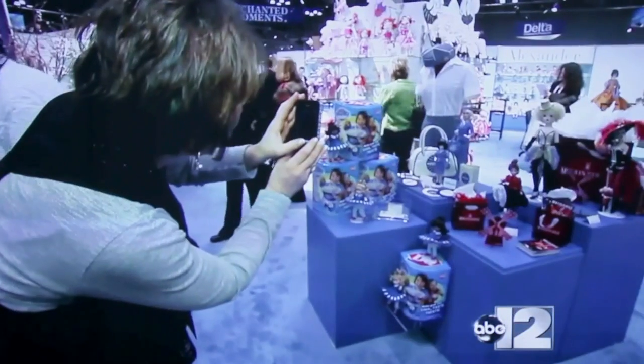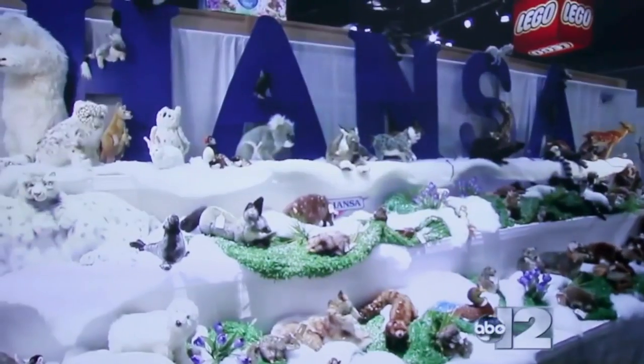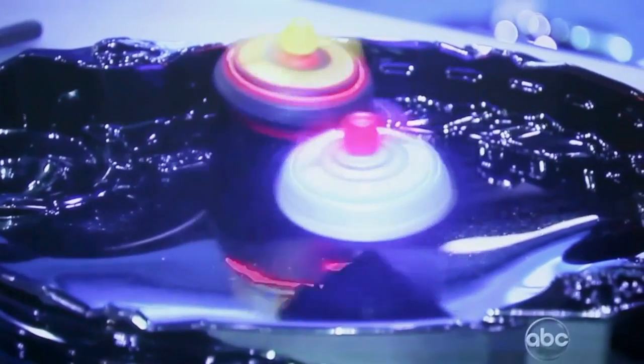This week more than a thousand exhibitors showed off the newest toys at the 110th American International Toy Fair right here in New York City. Since it's closed to the public, we sent an expert to bring us the hottest toys before they hit the market. Please welcome toy industry insider and mom of two, the fabulous Elizabeth Werner.